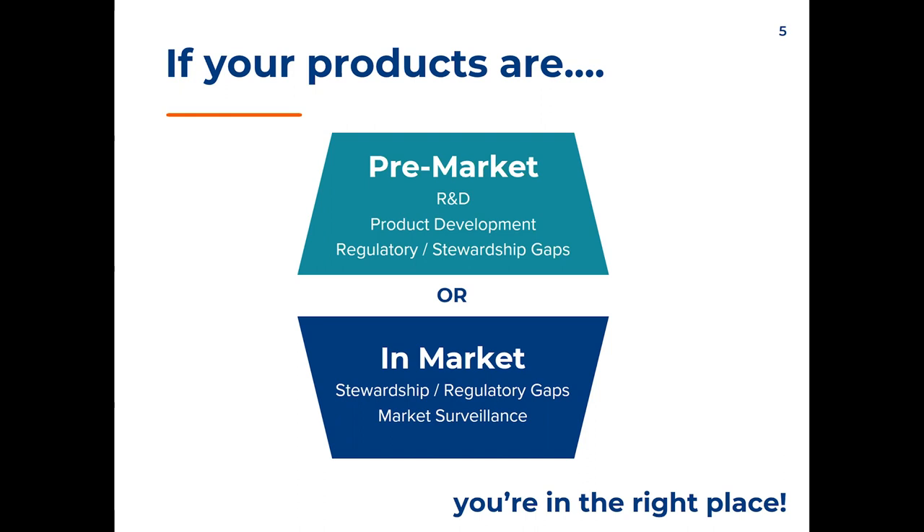We're going to talk about vapor and vape products from pretty much cradle to grave — everything from early R&D, regulatory type testing that may have to be done before you can market your product, all the way to post-market surveillance. We're going to cover anybody looking at R&D, regulatory compliance work, or better understanding a product already in the market.